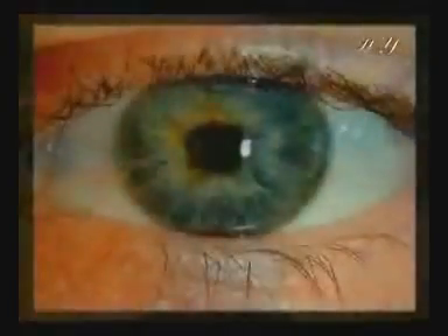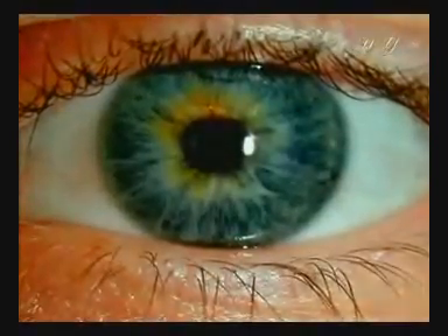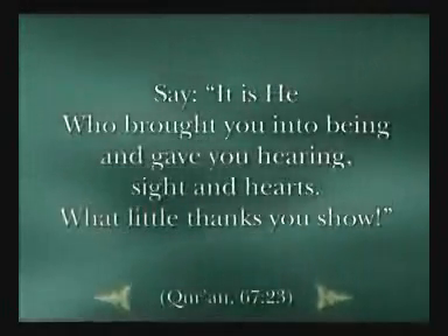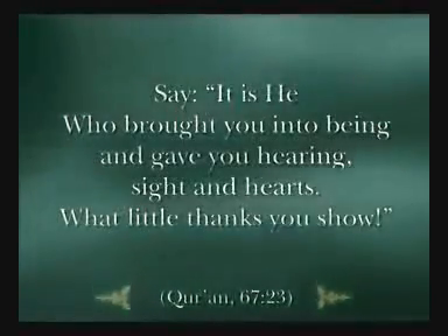All these comparisons clearly reveal the miraculous proofs of creation in the eye. God has created human beings with a flawless order, together with all the systems they require. Say, it is he who brought you into being, and gave you hearing, sight, and hearts. What little thanks you show!